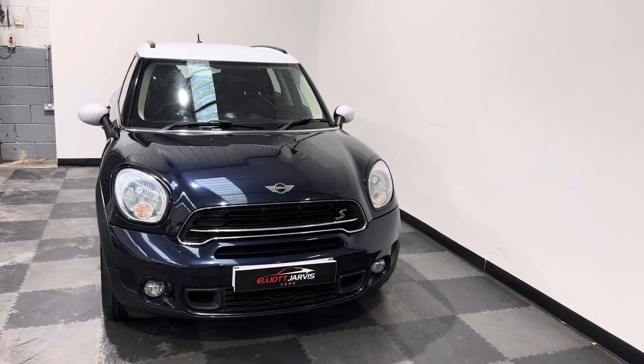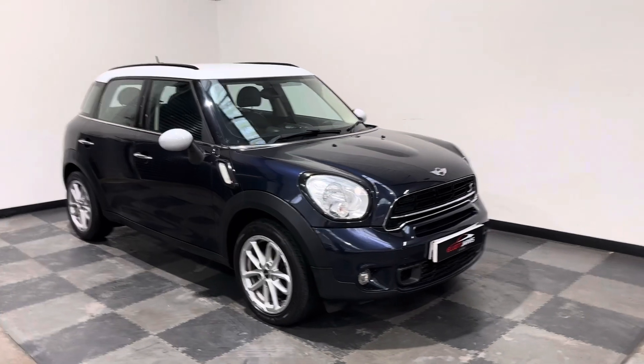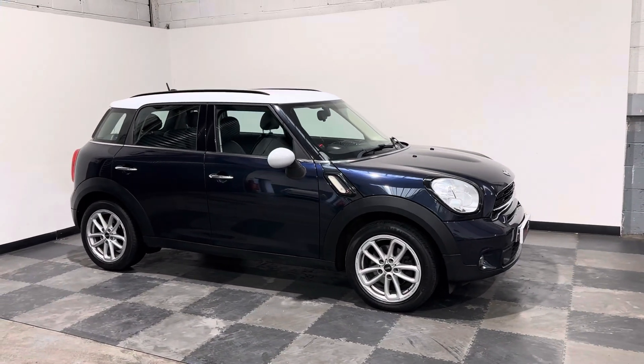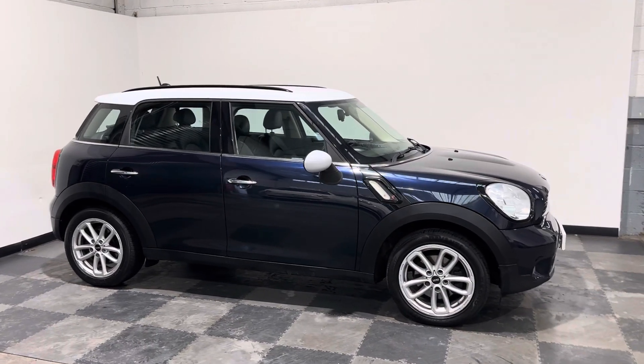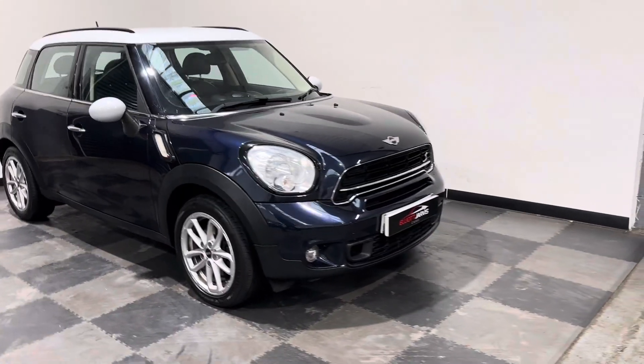They did two versions of the diesel on the Mini Countryman - a Cooper D and a Cooper SD. The SD was a 2 litre diesel engine, which was a performance engine. Absolutely stunning performance, brilliant fuel economy, and still only £35 a year road tax.